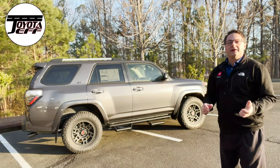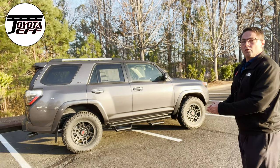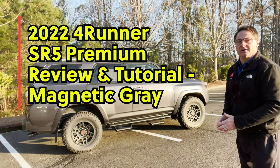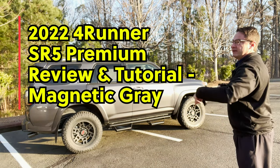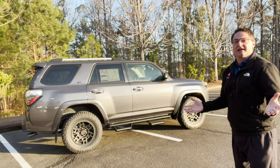Hi everyone, I'm Jeff Teague. I'm in Raleigh, North Carolina, and yes, I take special requests. My wife's sister just ordered an SR5 Premium 2022 4Runner, and she'd like me to walk around it and tell what it's all about. So we're going to do that, and hopefully we help somebody else around the world.